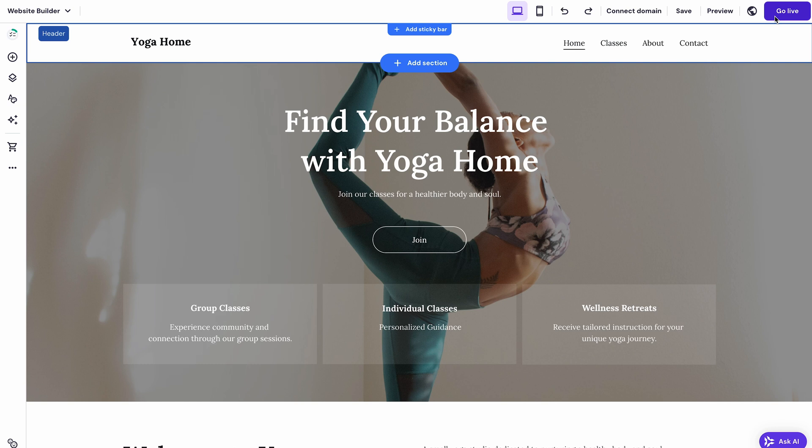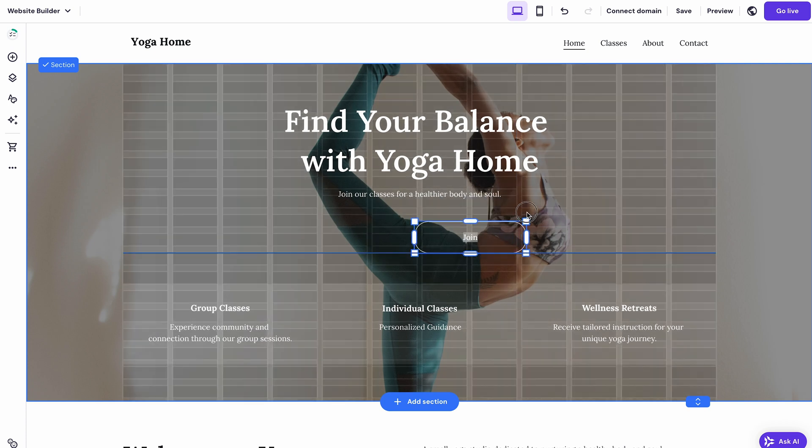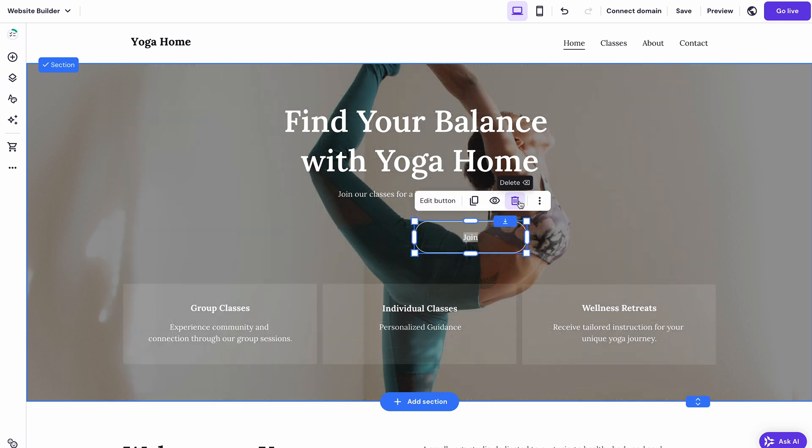The editing process is super simple. One of my favorite things about the website builder is its drag and drop functionality. You can just grab any element and move it around, delete it, or resize it just like this.